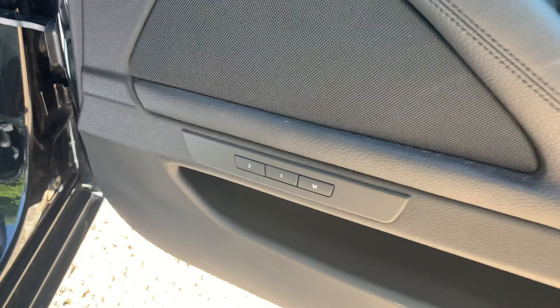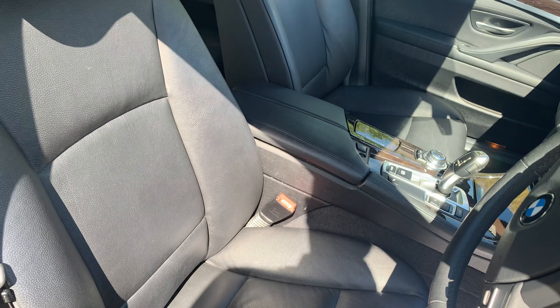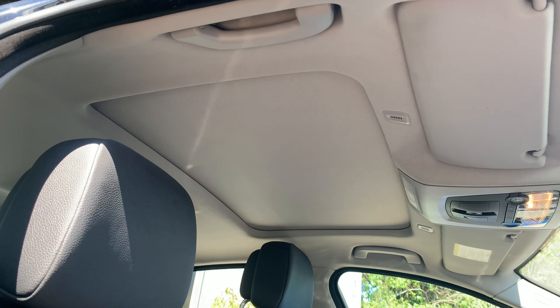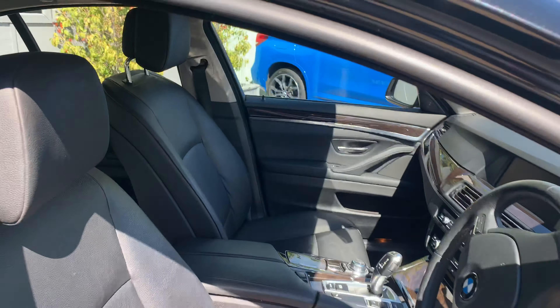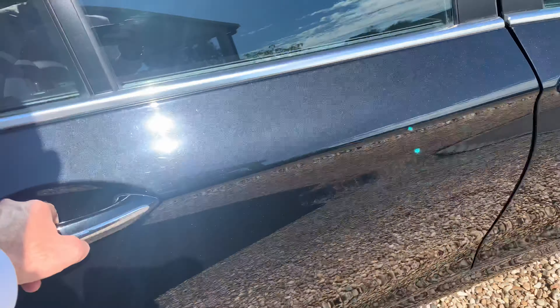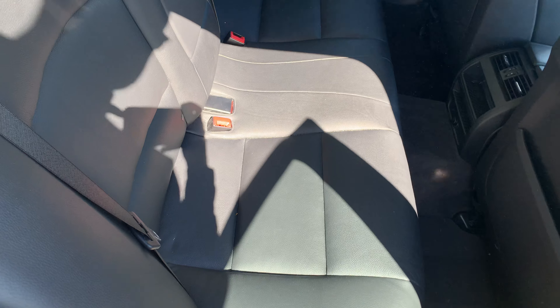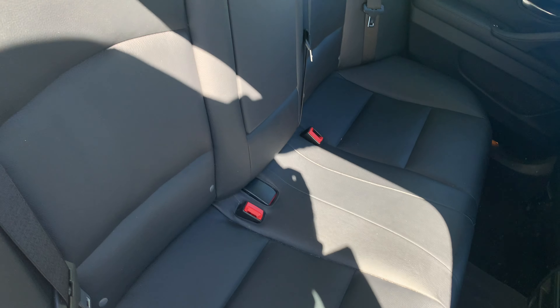Electric adjustable seats with the memory function as well, and the driver's black Dakota leather. It's very, very well specified indeed, and you have actually got the sunroof there as well, which is actually opening — so a very nice addition to the car. Air conditioning, which on a day like this is just a must.